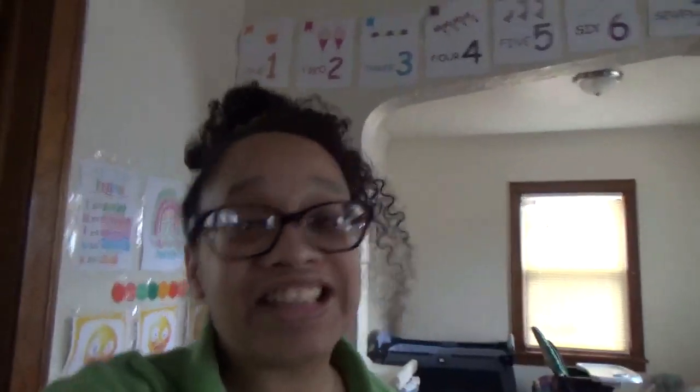Hey guys, welcome to today's vlog. My maintenance guy is here fixing everything that needs to be fixed for the inspection. I had my fire inspection the other day and there's a list of things that needed to be completed. My son is over there playing his game on the PlayStation, my daughter's still in her bed, and he's fixing everything. I'm so excited — I cannot wait!